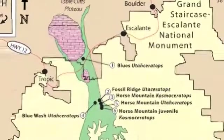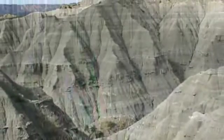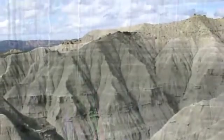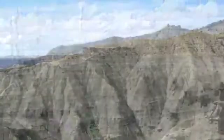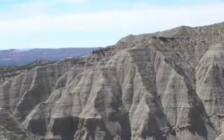These new horned dinosaurs were discovered in Grand Staircase-Escalante National Monument, which encompasses almost 2 million acres of high desert terrain in southern Utah. Grand Staircase is the largest national monument in the United States, and one of the country's last great,